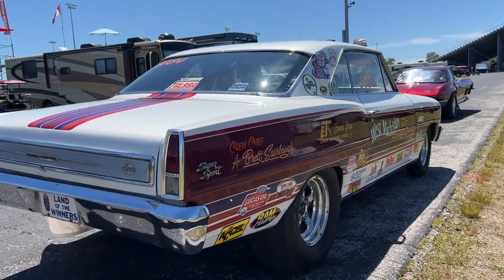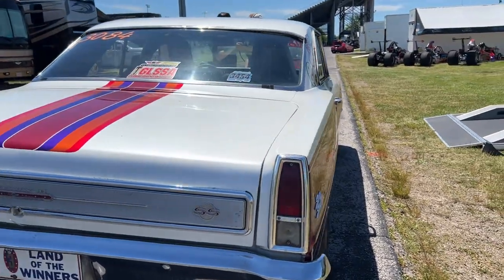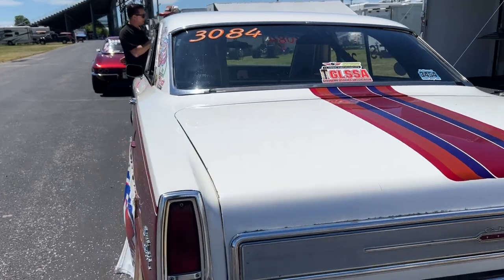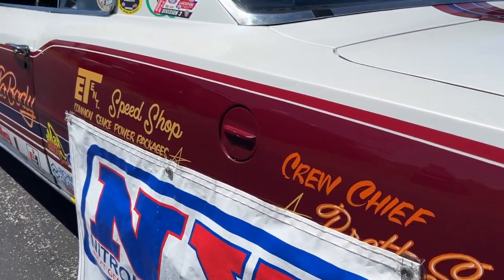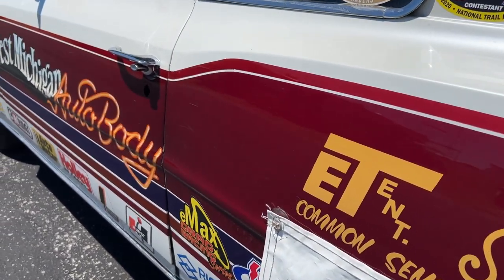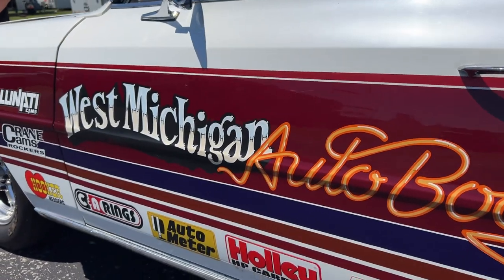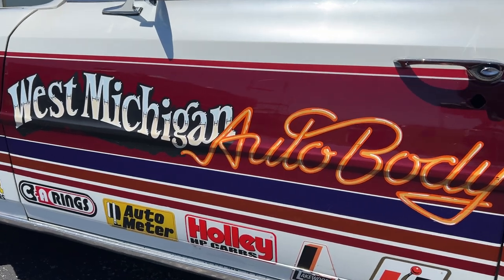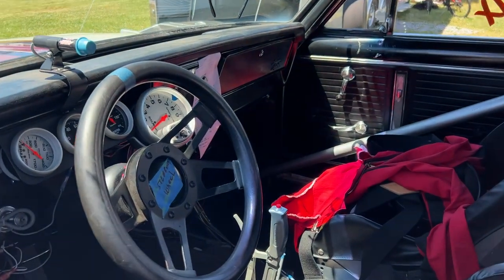I have a good friend that likes to do body work and that's how we got the car fixed up. I'm more of a chassis and engine builder. I do work for him and he does work for me. They say it's a drag race, not a car show — but that's not true. People want to have a nice looking car, and it seems like you've gone the extra mile. They did a really fantastic job on it, and it has held up. This car has been painted like this since the 1980s.